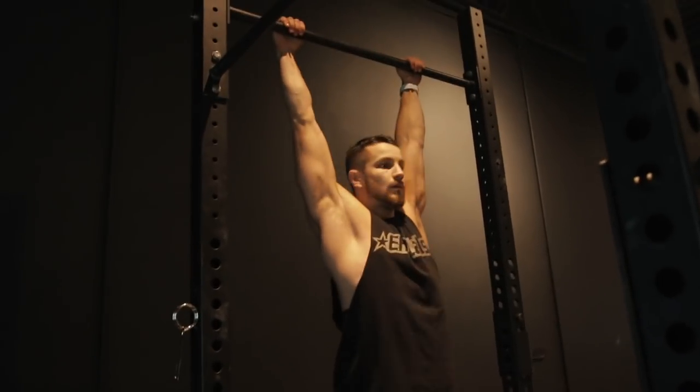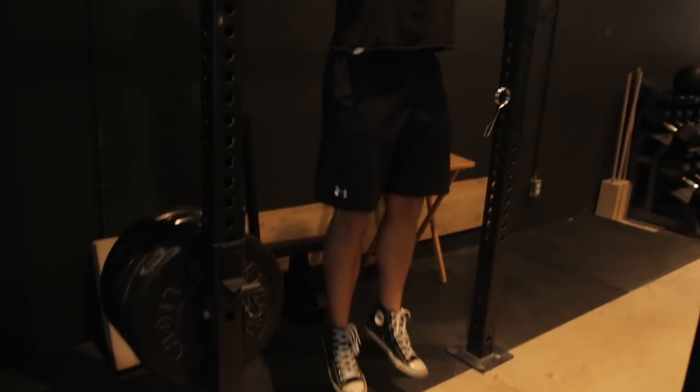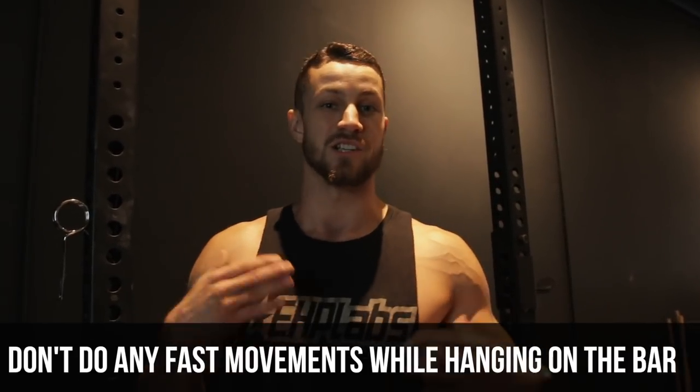Number six is the dead hang — arms straight, and this is fantastic to do after a workout. Essentially, you're just hanging there, letting everything loosen up and lengthen within your body, especially your back. One quick word of advice: don't tweak your neck around or do any fast movements. Just chill out and lengthen out.